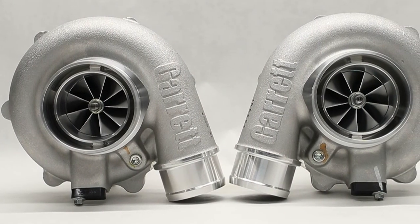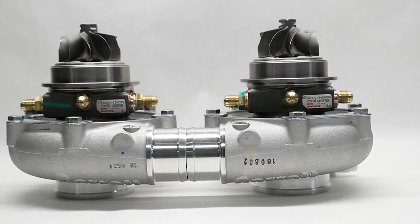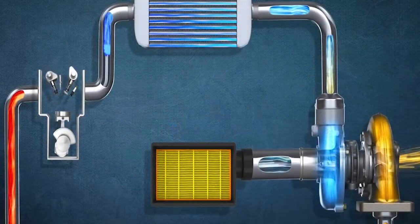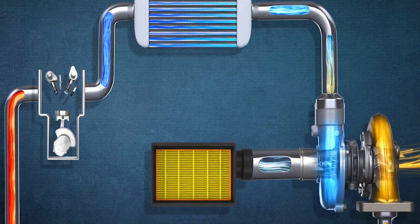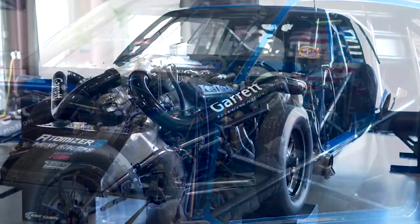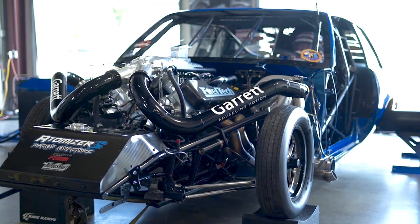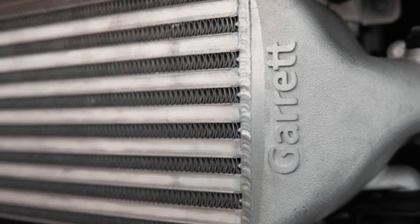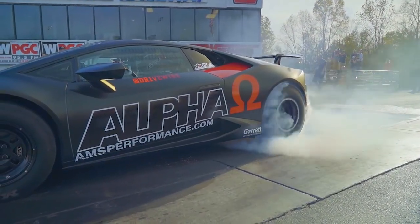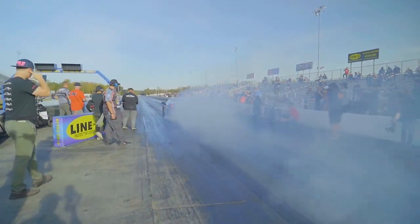This one is from Garrett Advancing Motion — they're one of the big guys in turbos. Their basic turbo starts at about $1,000 and increases horsepower by about 25% while delivering better mileage and lowering emissions. Performance turbos run from $1,500 to $5,000 and can output a whopping 3,000 horsepower per turbo. But you better have a good intercooler to cool things down, like this Powermax from Garrett. Garrett added their turbos and intercooler to this exotic — even a Lamborghini can do a wheelie.